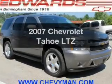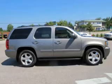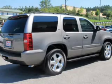Introducing the 2007 Chevrolet Tahoe — this is the set of wheels you've been looking for. The powertrain includes rear wheel drive with a powerful 8-cylinder engine that responds smoothly to its automatic transmission.